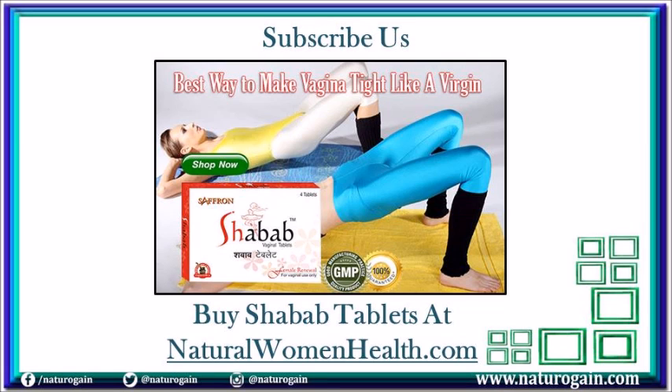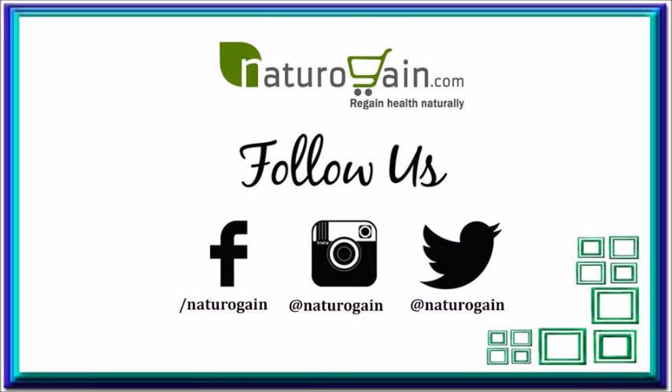You can find more details about Shavob tablets at naturalwomenhealth.com. If you like this video, please subscribe to our YouTube channel for more health video tutorials. You can also follow us on various social networking platforms such as Facebook, Twitter, and Instagram to get the latest updates about our herbal supplements and services. Thank you for watching this video.